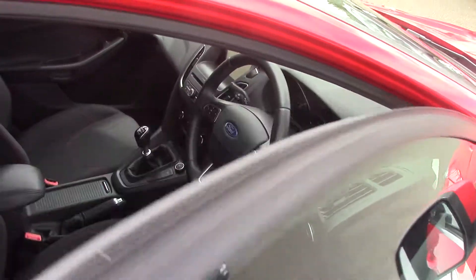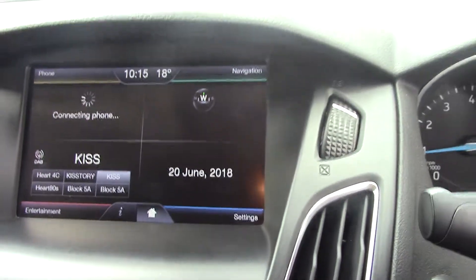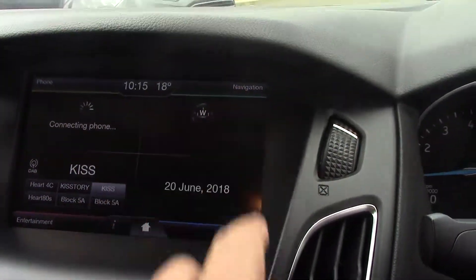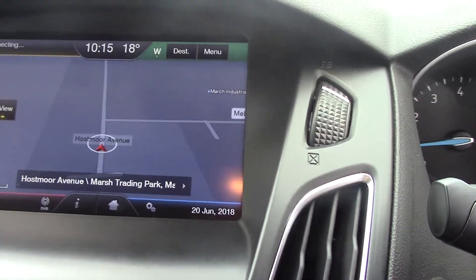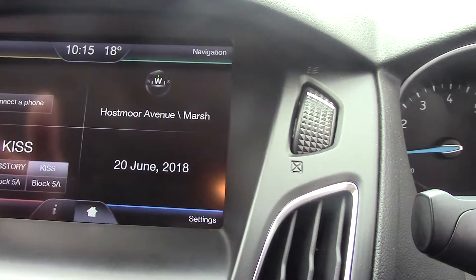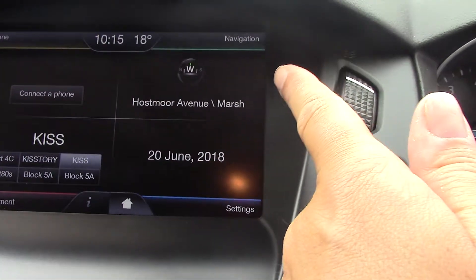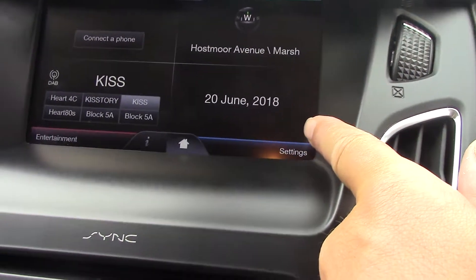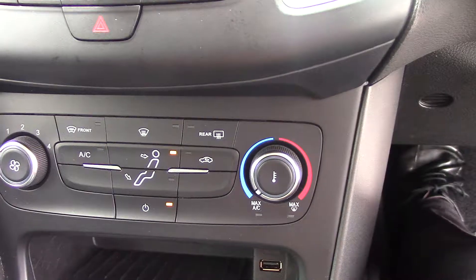Now we'll go into the cockpit area and see what features we have. I'm just going to turn her on so we can see everything working. We've got a nice 7 inch touchscreen with navigation. When you press home you've got a four-square layout: phone connectivity top left, all your radios and USBs bottom left, navigation top right, and all the setting menus bottom right. Scrolling down you've got all the heater controls with air conditioning and the front heated windscreen.